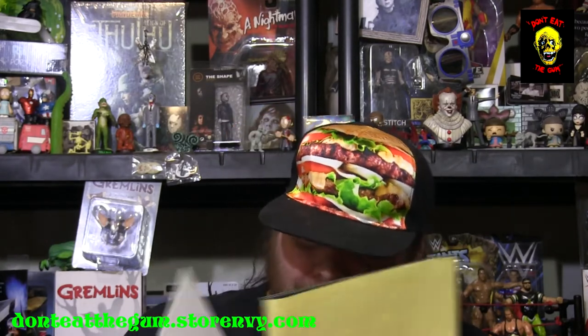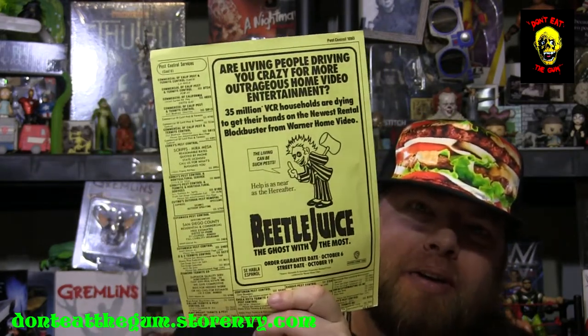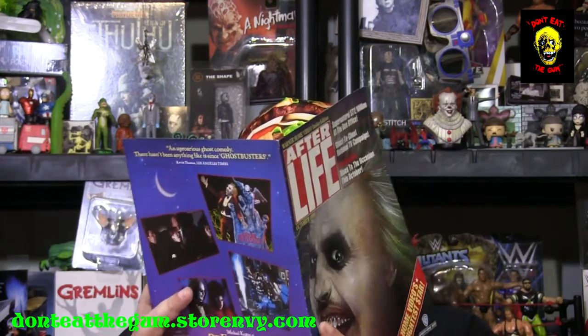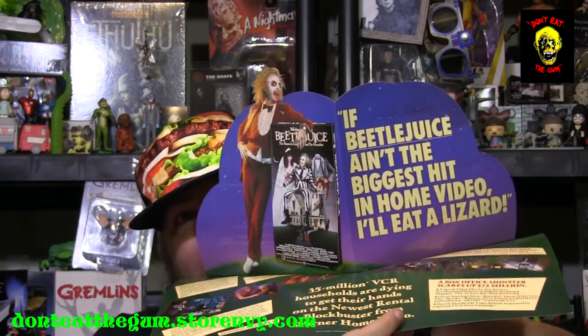We're still not done with this first item. Here is the paper ad that they found in the movie, except this actually says Beetlejuice instead of Beetleguice. That is great. And here is like a little magazine cover — but it's actually a little pop-up thing. That is freaking awesome. Just the first item, and I'm already blown away.